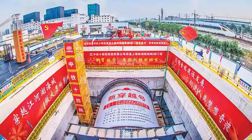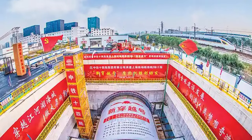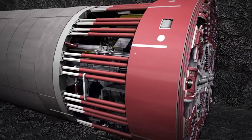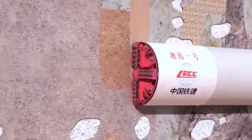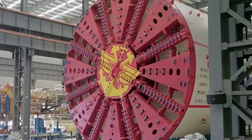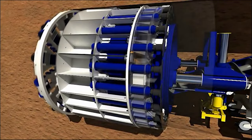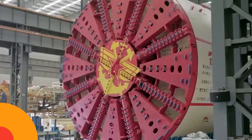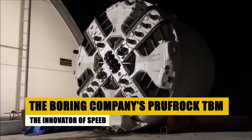The CRCHI Mega Slurry TBM Jinghua, with its monumental size and cutting-edge technology, not only completed its task with distinction, but also paved the way for future innovations in tunneling. It stands as a colossal achievement, symbolizing the fusion of tradition and modernity in the heart of China.